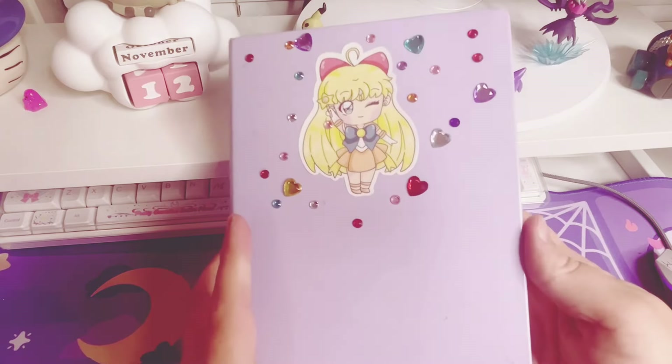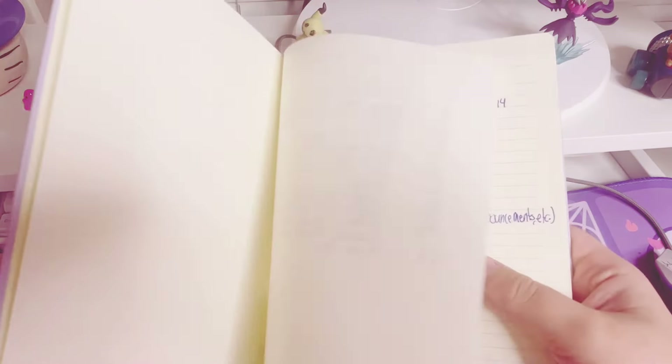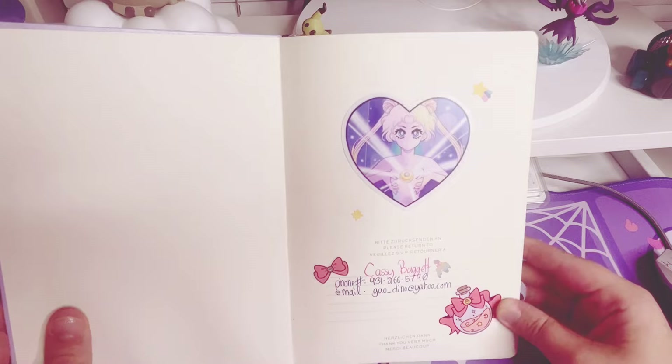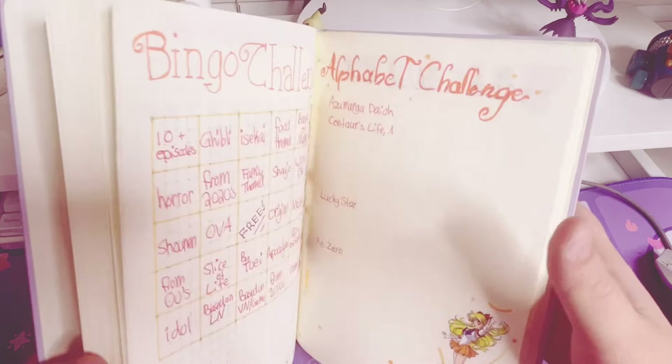So this is a Leuchtturm 1917. It's not their bullet journal, but it is just one of their books. But it is a dot grid, so there's a flip through of it.